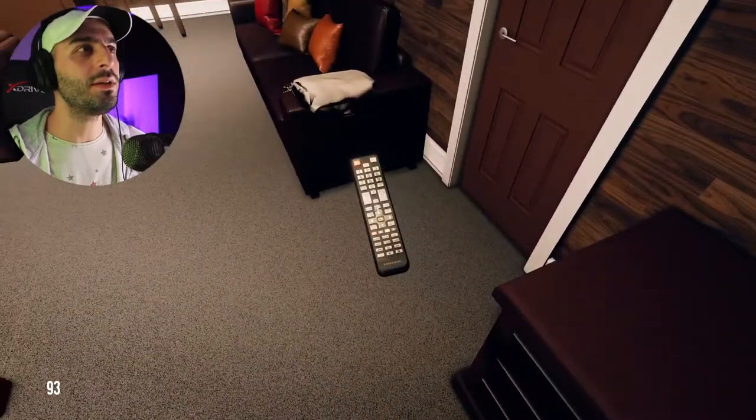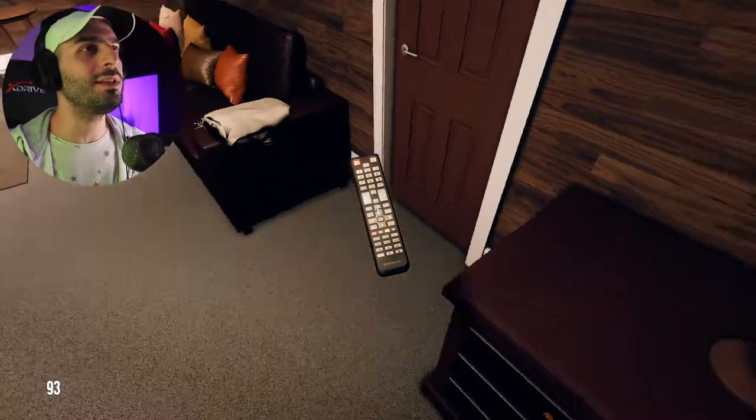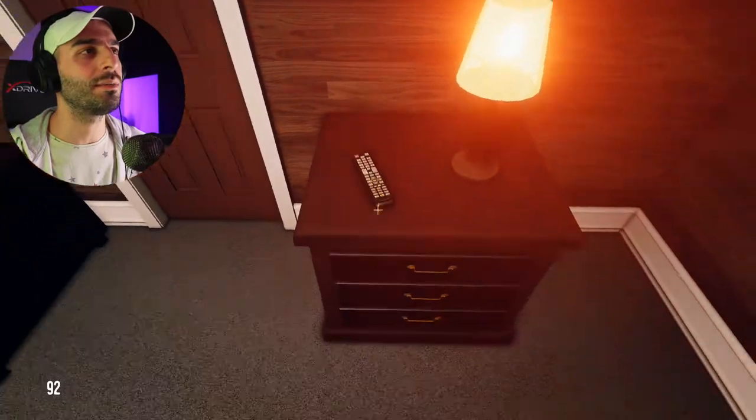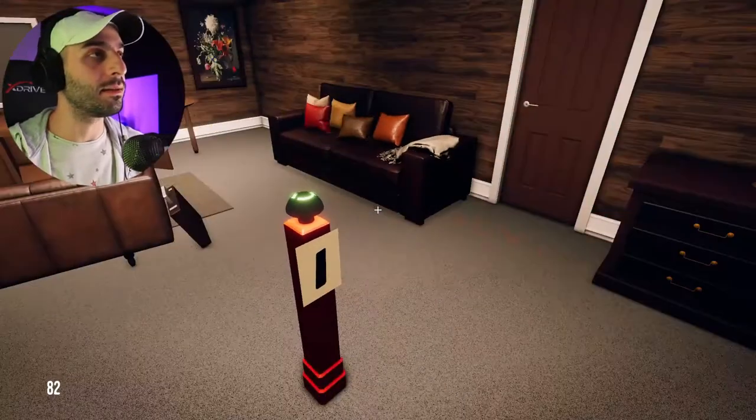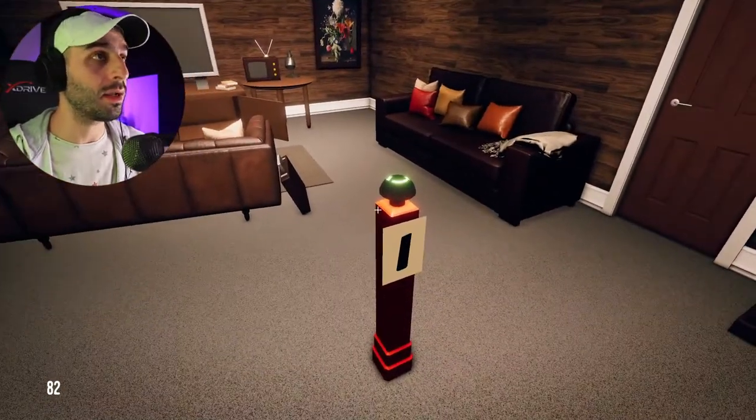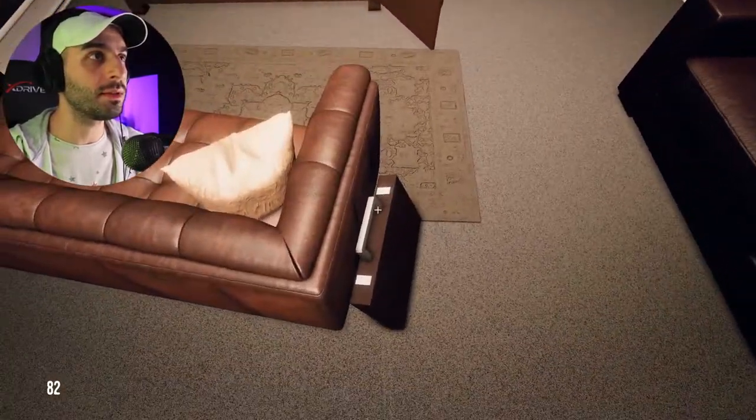Oh there's so much stuff — that's a Samsung controller, I used to have one of these things. Wait a second, I'm stuck here. Let's look at this puzzle.